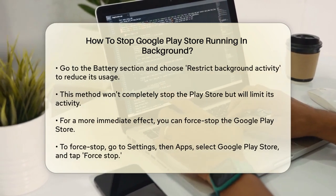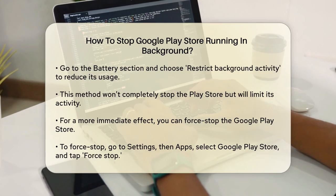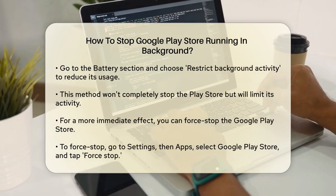This will not completely stop the Play Store from running in the background, but it will reduce its activity. For a more drastic measure, you can force stop the Google Play Store.